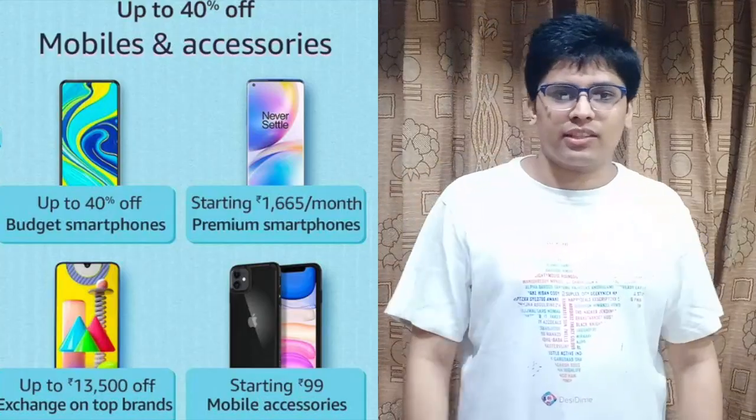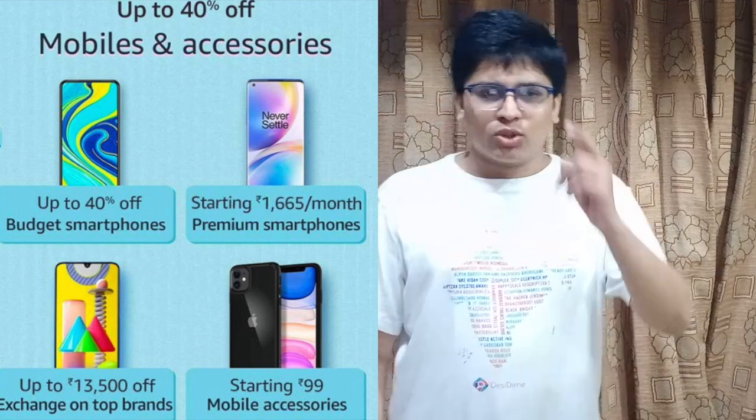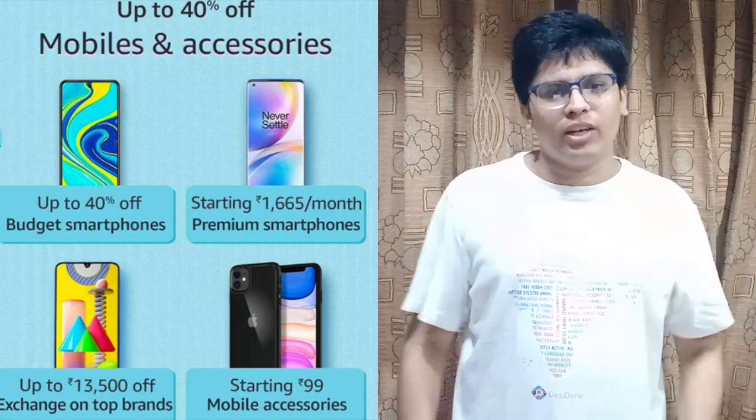Hi friends, as we promised we are back again with another Amazon Prime Day Sale video. This video will focus on the top deals on the latest and newly launched smartphones in this much-awaited sale, so that you can save maximum on your favorite mobile gadgets.